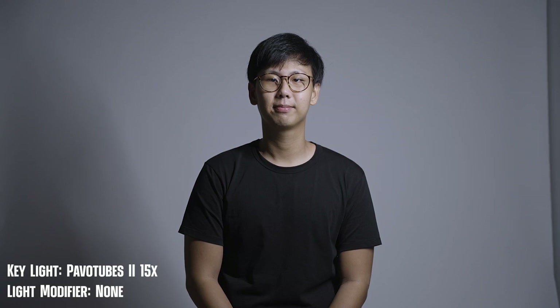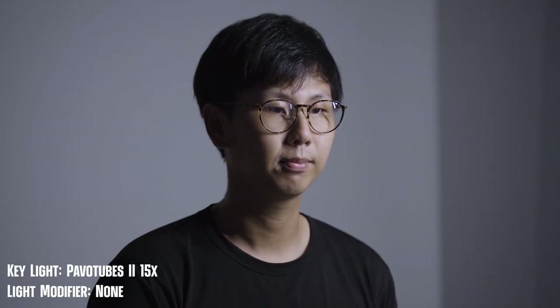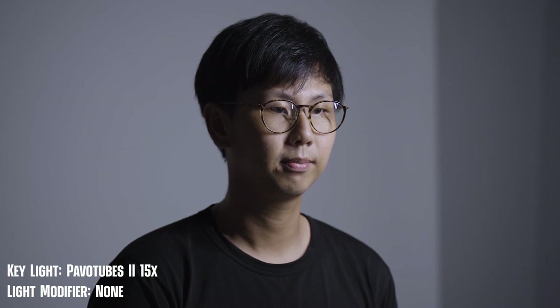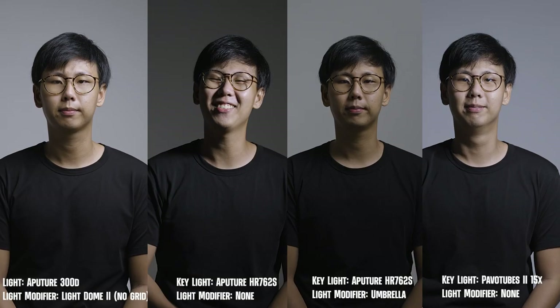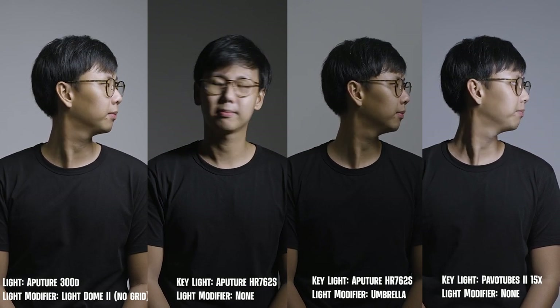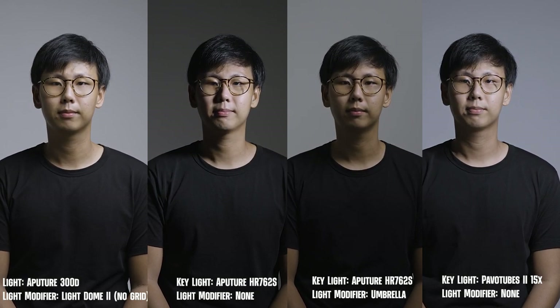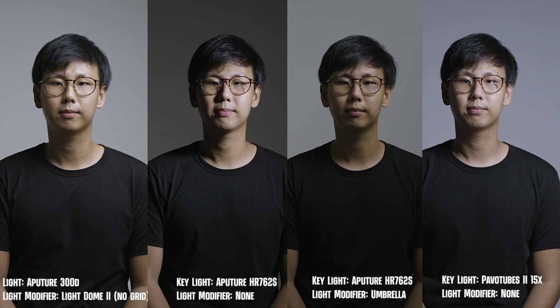Last but not least, we'll use the Pavotubes. This light on its own is soft and doesn't require any diffusion. It looks decent on the subject's face, but because of the shape of the light, it doesn't wrap around the subject's face as nicely. To summarise: the best option for a key light without buying separate accessories is the tube light. However, the best overall look goes to the Aputure 300D with the Light Dome. Also, if your subject is backlit, you'll need a light with high output, so take that into consideration.